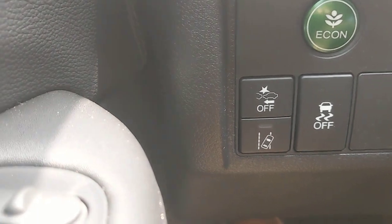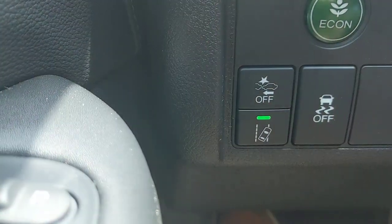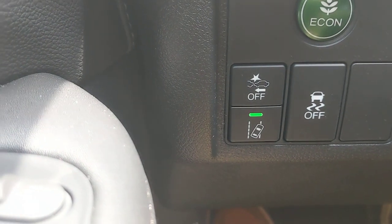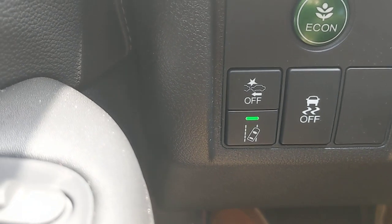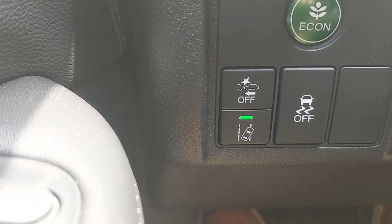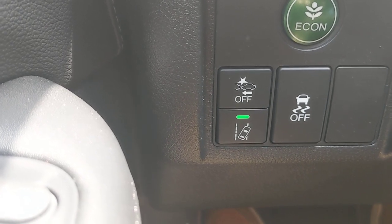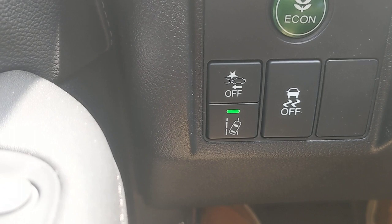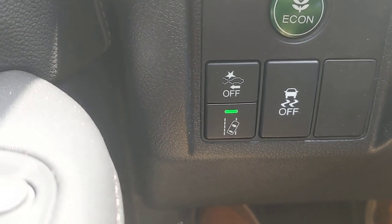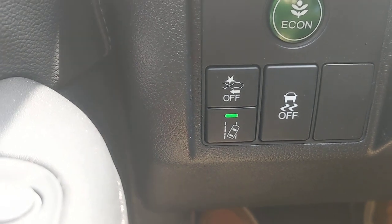The first three buttons on the left side: road departure mitigation is not on by default — press and hold to turn it on and the LED will illuminate. When driving, if you start to drift off the shoulder of the road, it gives an audible alert and shakes the wheel to wake you up. You can configure it to just give the audible alert without the shake if you prefer.